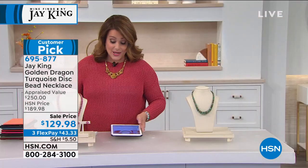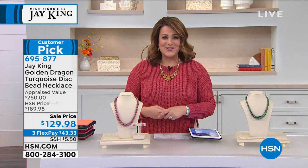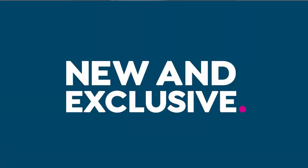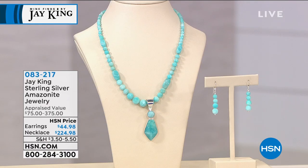We still have the 90-day return policy - tomorrow that goes away - so it's really nice to be able to treat yourself to something special today. And if you don't love it, no questions asked - you get to send it back. It feels really special to have handcrafted jewelry. Let's talk to the man of the hour, Jay. This is the sterling silver Amazonite bead jewelry.